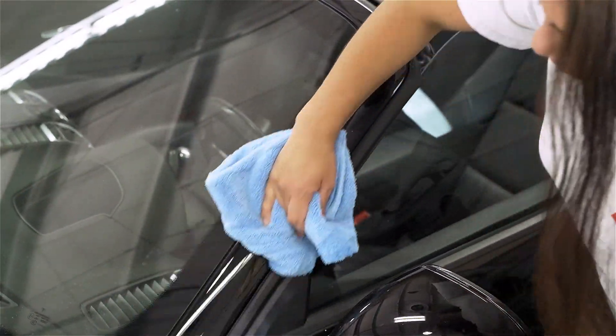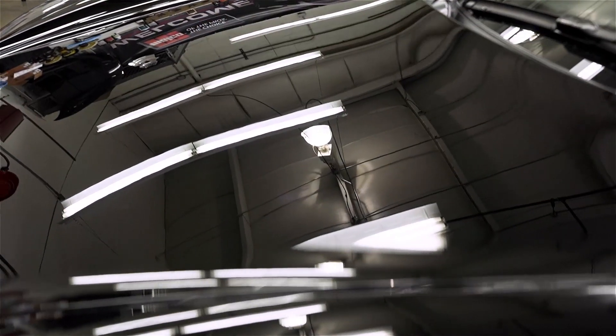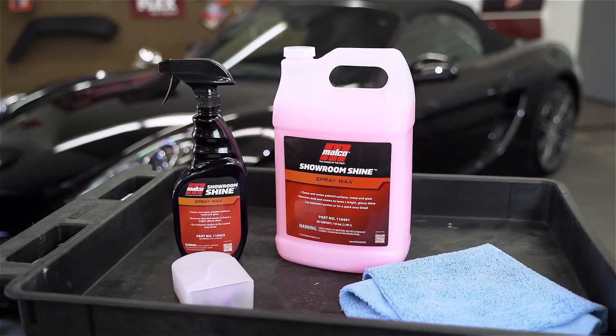This makes Showroom Shine an excellent option for spot deliveries from dealerships and detailers on the way out the door, as well as for quick and easy cleanups by any automotive enthusiast looking to keep a bright smudge-free finish.